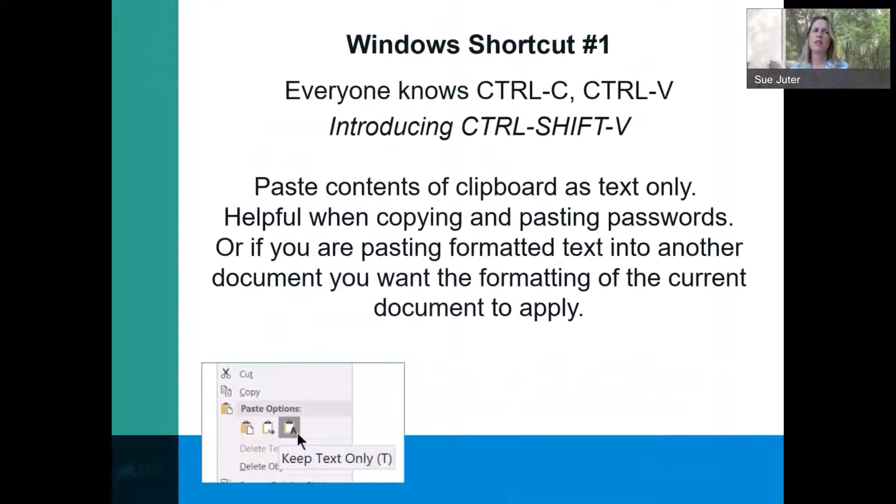The first shortcut was more of an unknown to me. Most of us are aware of Control-C and Control-V when it comes to copy and pasting. When you click Control-Shift-V, this will paste the contents of a clipboard as text only. This is particularly helpful for copying and pasting passwords.